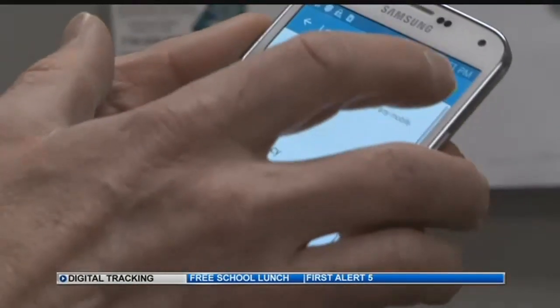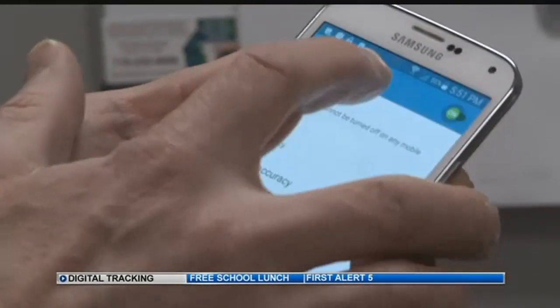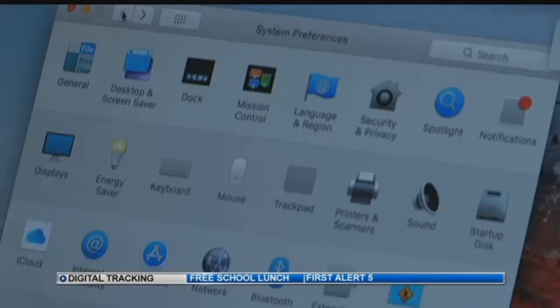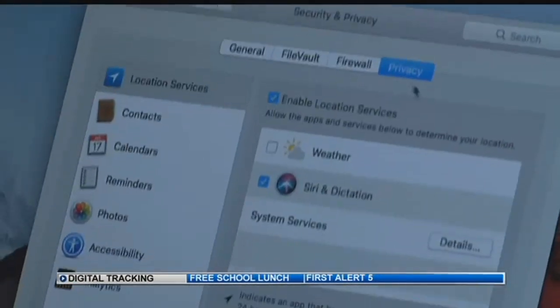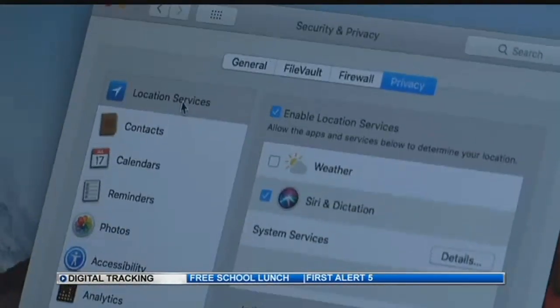Peterson says you take the same steps when using an Android, Fitbit, or Apple Watch. If you're using a MacBook, under your system preferences, there is an option for security and privacy. Under security and privacy, you have location services.